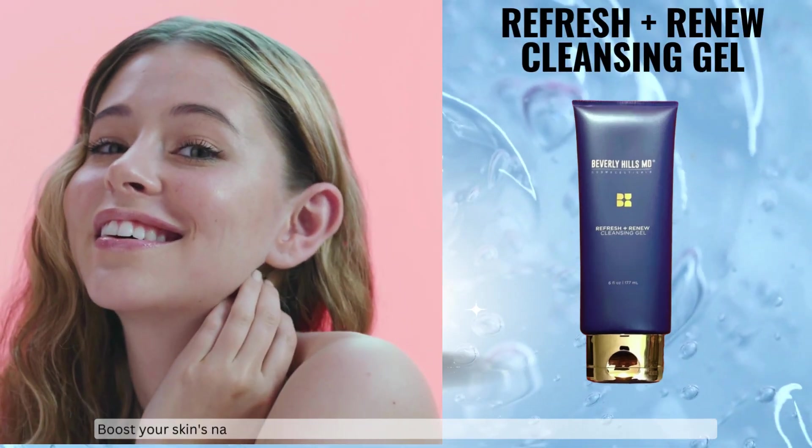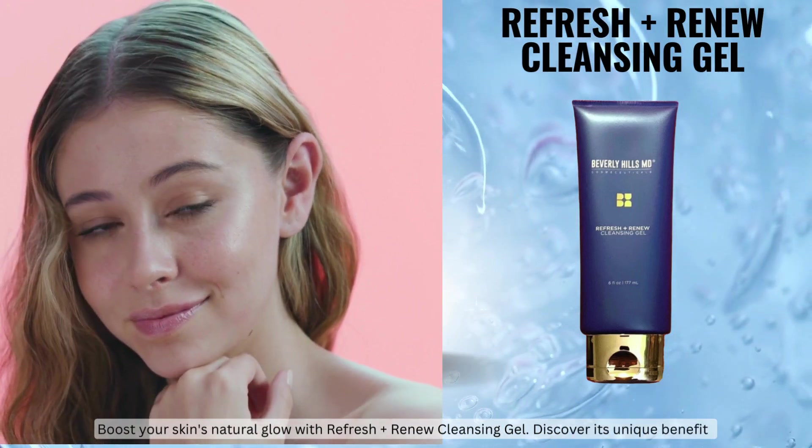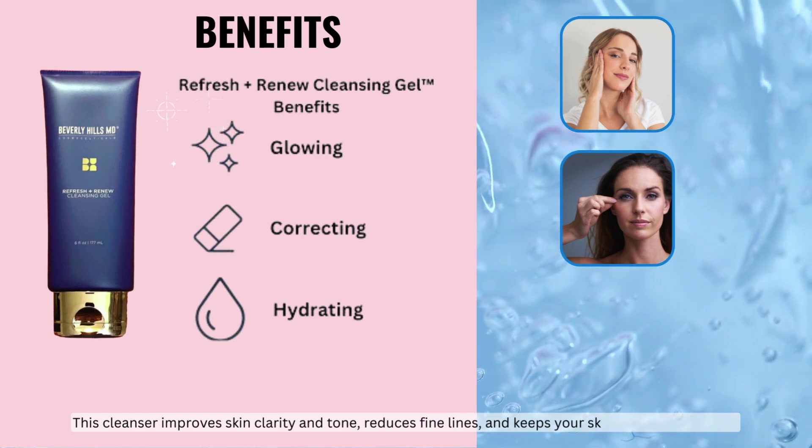Boost your skin's natural glow with Refresh Renew Cleansing Gel. Discover its unique benefits: this cleanser improves skin clarity and tone, reduces fine lines, and keeps your skin perfectly hydrated.